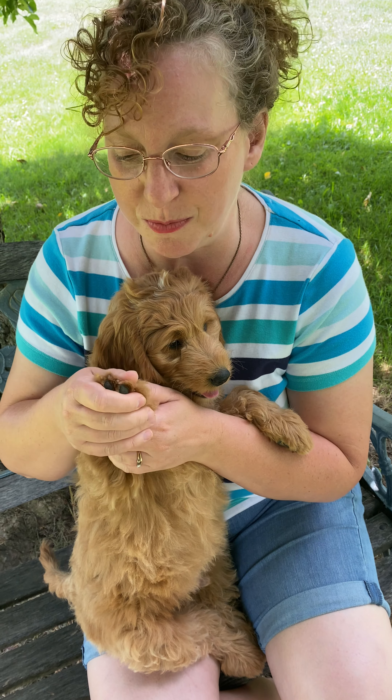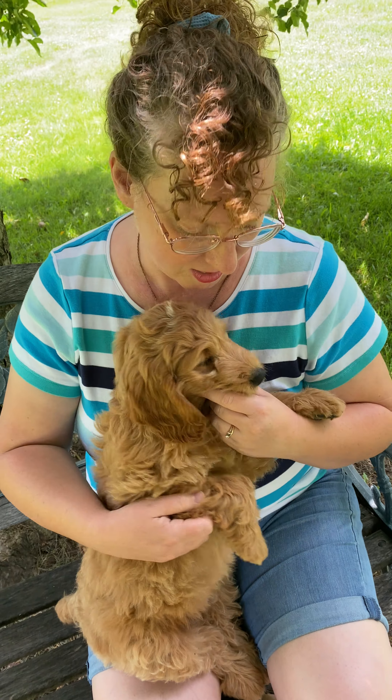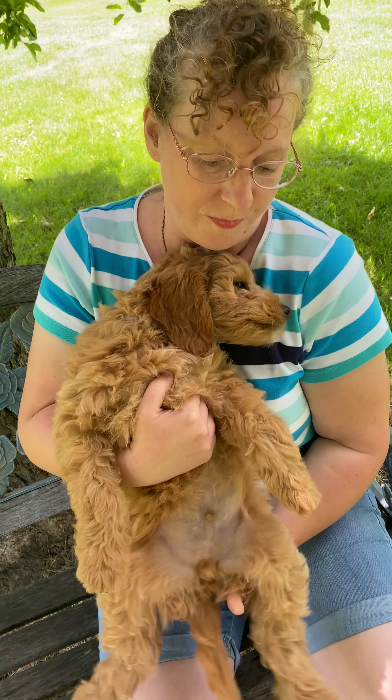You see how he doesn't mind this at all? If you just take and hold his toes one by one and touch his nails, open his mouth, look inside, look at his teeth, handle his other foot, get him flipped up, handle his back feet.